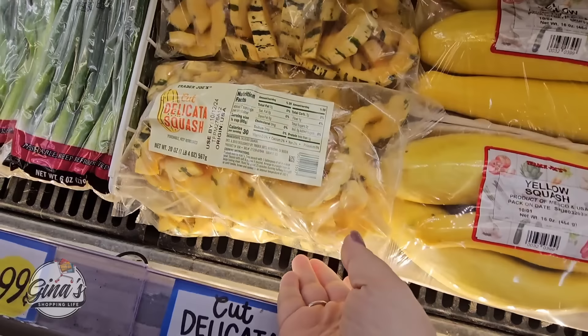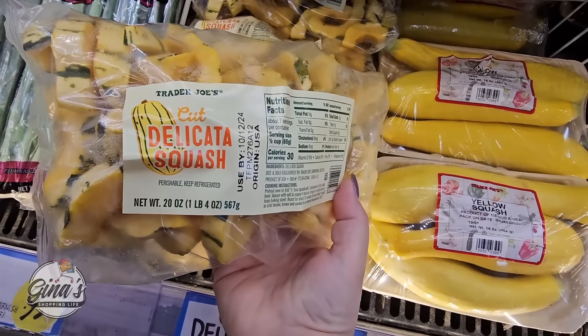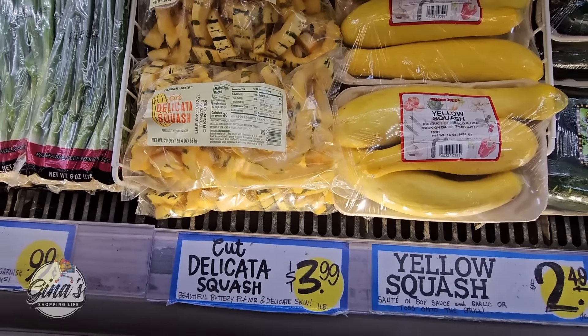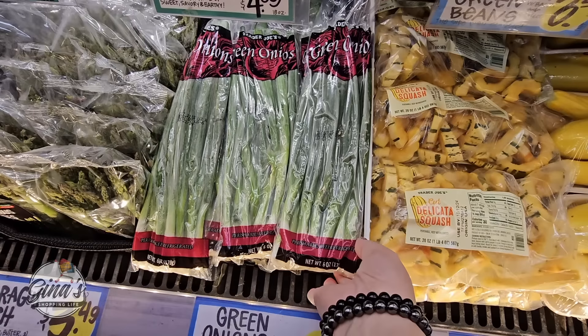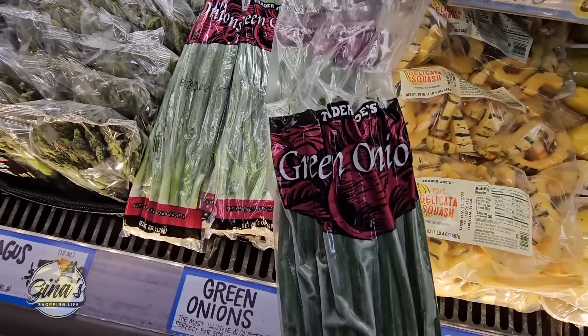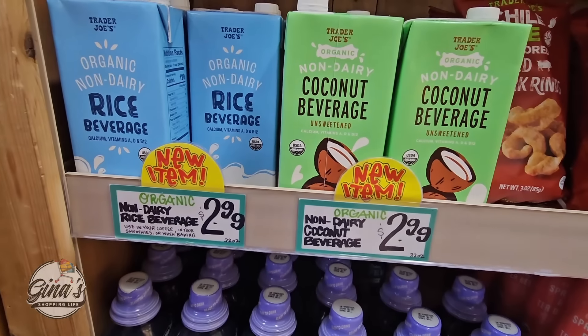And even the squash right here, already cut up for $3.99. Right next to it, for only a dollar, the green onions — I haven't seen these here before. I'm glad I found these because I use green onions a lot.